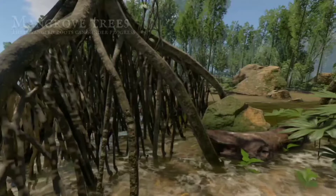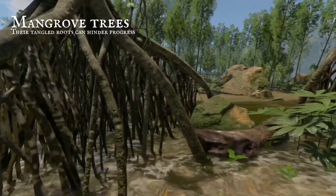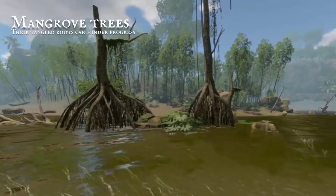Living close to the water's edge, tangled mangroves are growing. Their roots are long and half submerged, making traversal quite slow going.